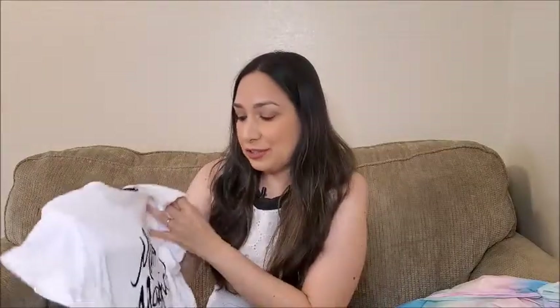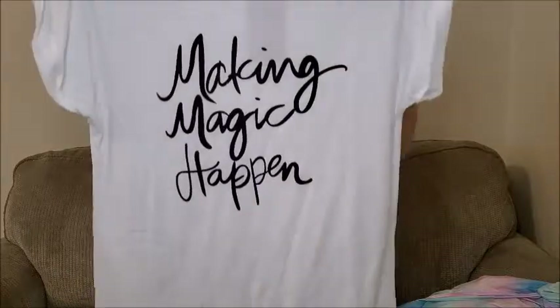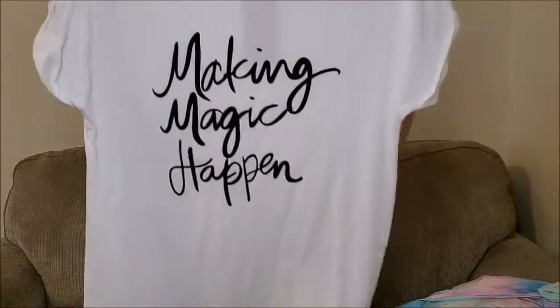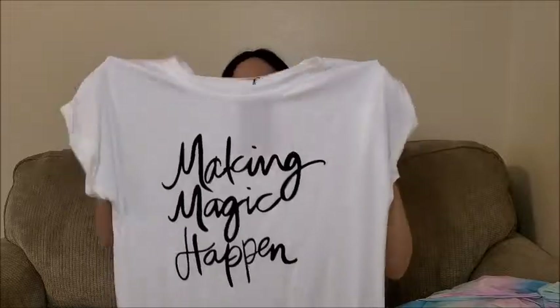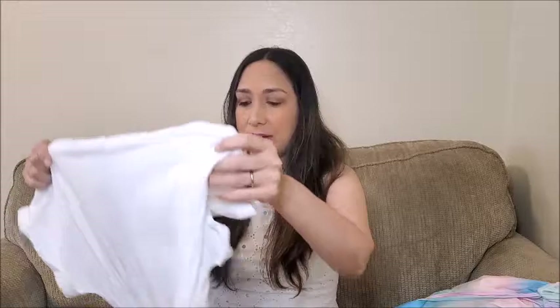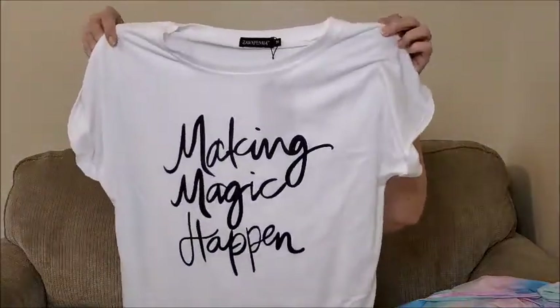Next is this t-shirt that says 'making magic happen.' It's a basic white tee — really long, so you can tie it at the waist or wear it loose with leggings or shorts. It's always good to have basic tees you can wear with jeans or shorts. It comes in many different colors — a great summer essential. All clothes I'm showing are size medium and I'm 5'5".